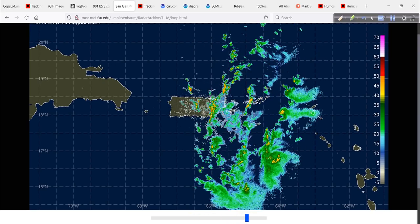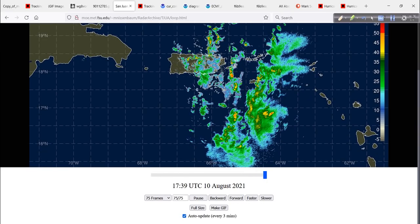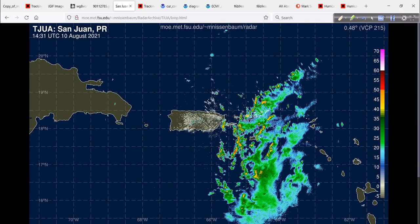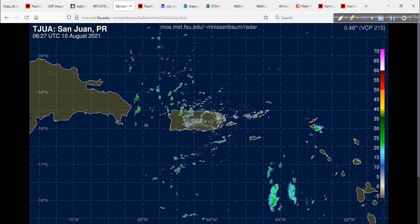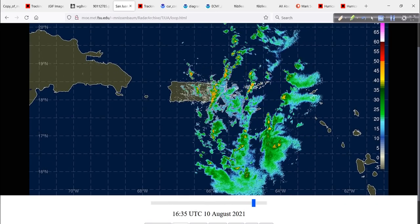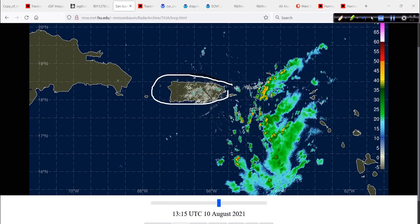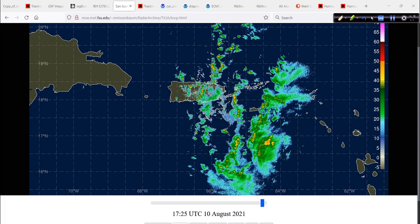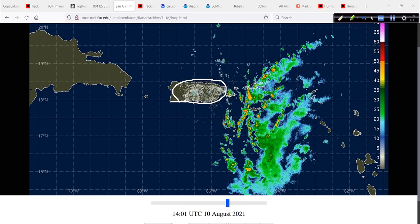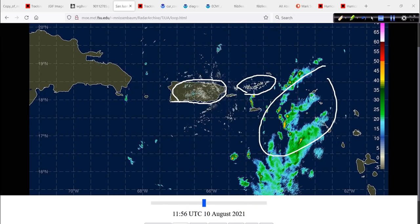Looking at the radar — a really neat tool from Mark Nissenbaum over at Florida State University. I'll put the link in today's video description. You can go in and make it 130 frames or more. Look at that long animation — you can really see those rain bands coming in through the Virgin Islands and into Puerto Rico, which has quite a few mountains and hillsides. That rainfall is going to cause some flooding. There's a little bit of a dry slot for most of the Virgin Islands for now, but more rain is coming in as this system moves through.